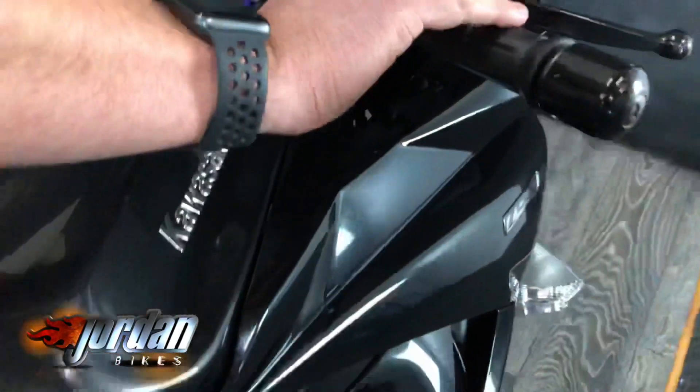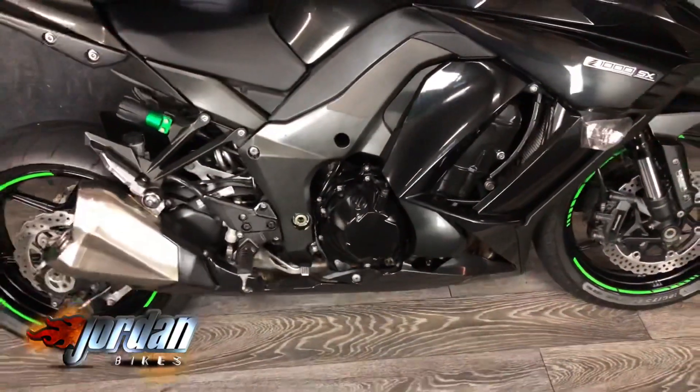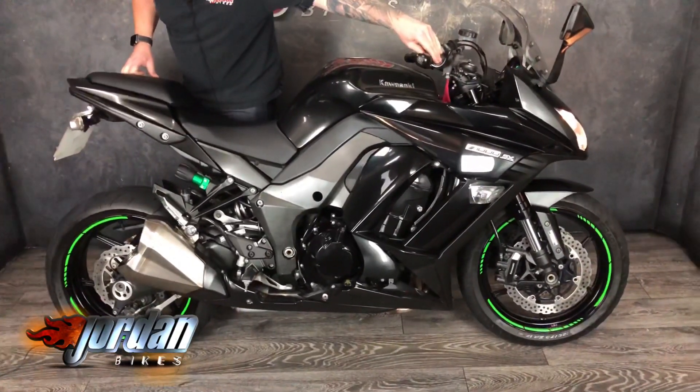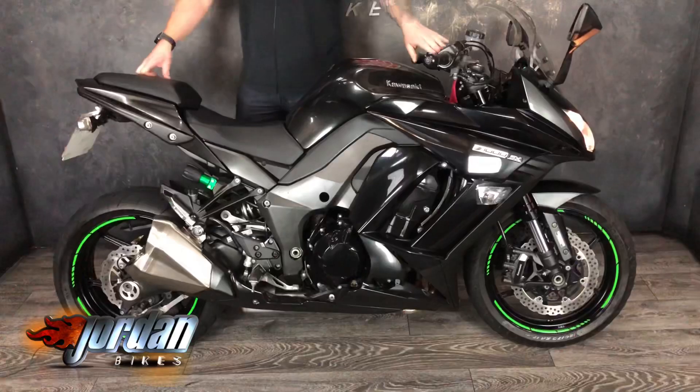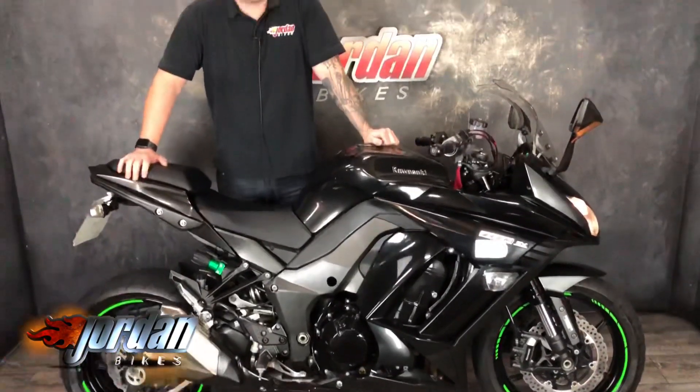We'll give it a start so you can hear it. [engine starts] Cracking bike, these, and they never last long — so come on down to Jordan Bikes and take a look for yourself.